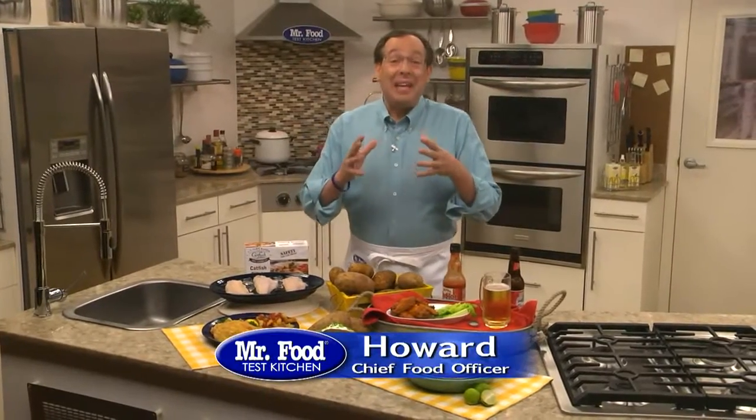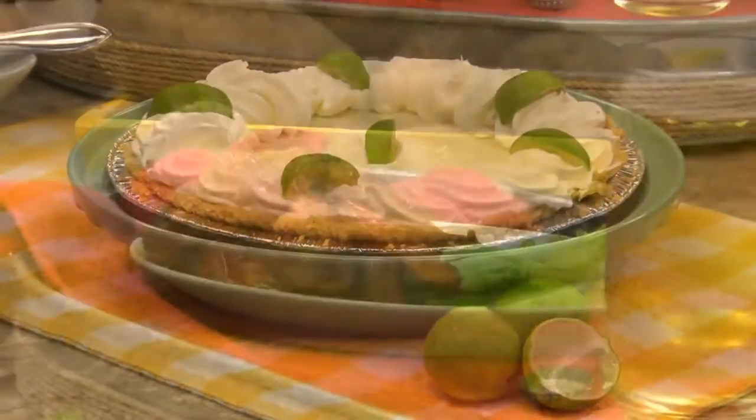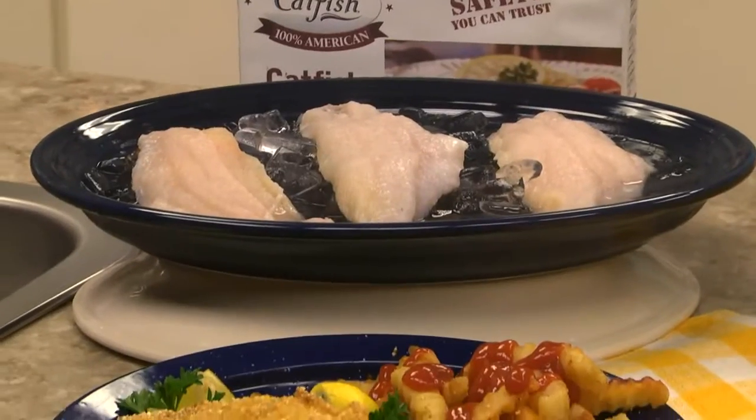I love trying foods that are native to a region. I've eaten key lime pie in Key West, buffalo wings in Buffalo, Idaho potatoes in Idaho, and U.S. farm-raised catfish in the Deep South.